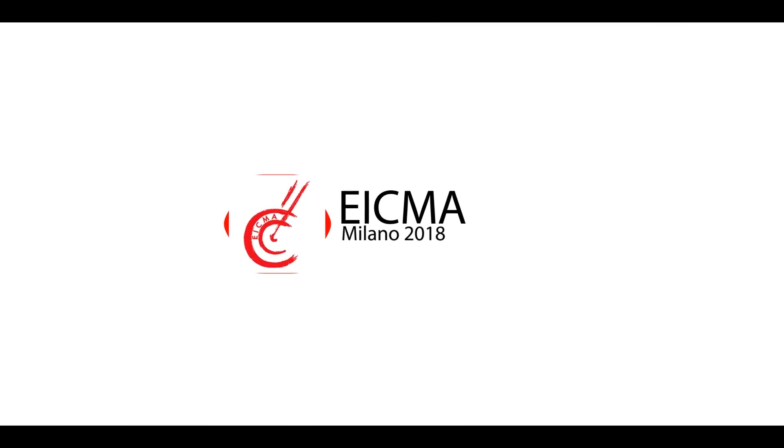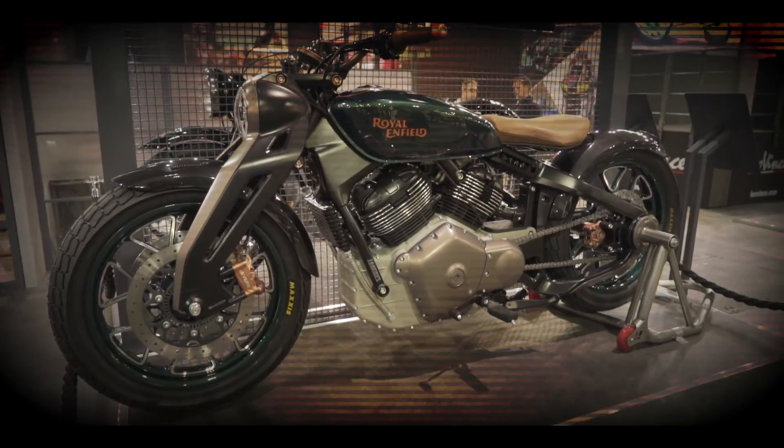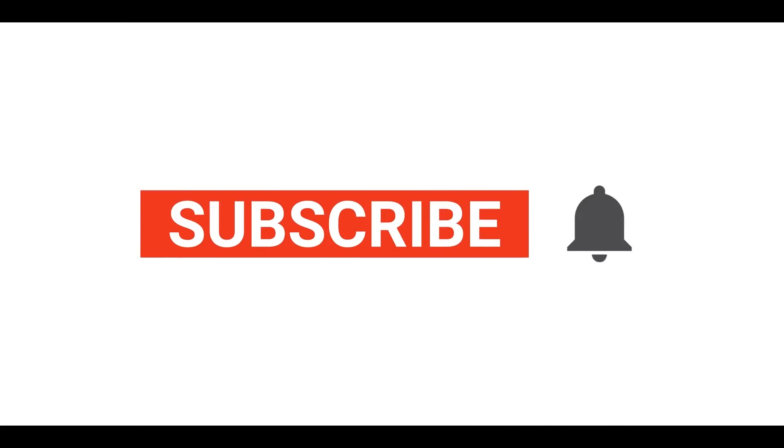Welcome to the Zigwheels coverage of EICMA 2018, where we bring you all the hottest and latest bikes from the show floor in Milan. Before we jump in, don't forget to hit subscribe and click on the bell icon to stay notified of more EICMA videos coming your way.